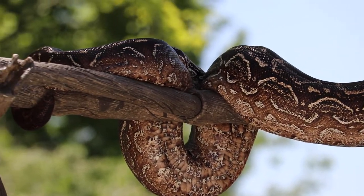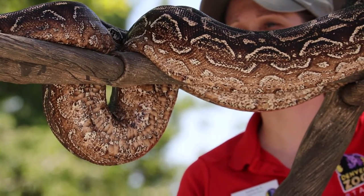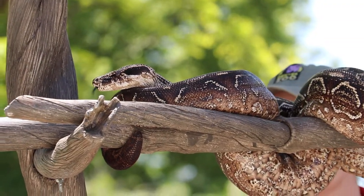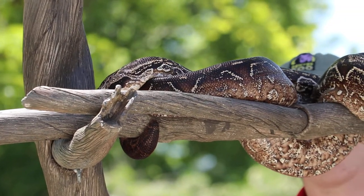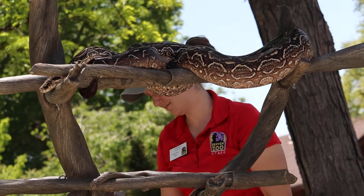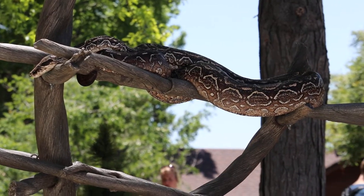He is an Argentine boa and he is a constrictor, so he would be eating things like small rodents. He gets fed about every two weeks here. But he actually prefers to be outside, and that is another way we can reinforce an animal. Does anyone have any dogs or cats at home? Some dogs go crazy for balls or even attention — you don't have to train with food. You can train by giving them their favorite toy or lots of love and attention after doing a behavior you've asked them to do.